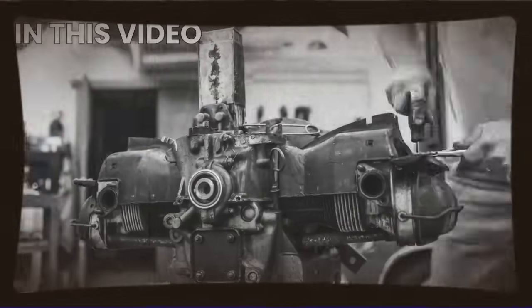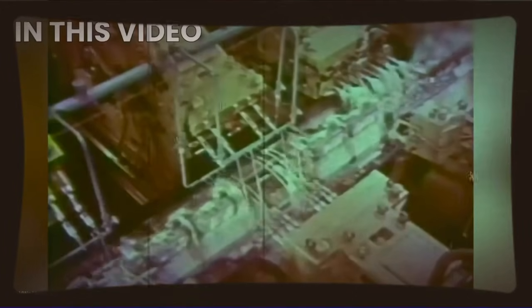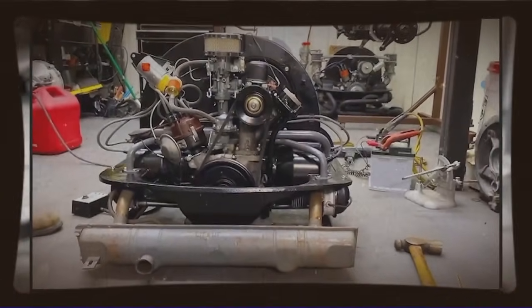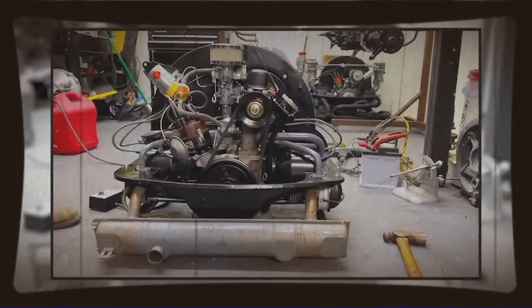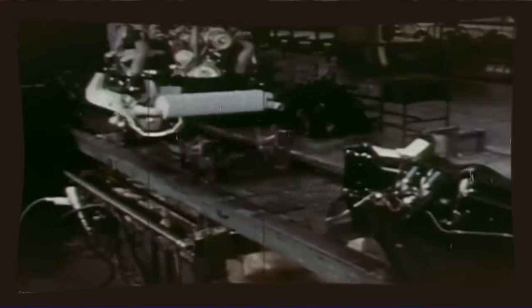Hey everyone, welcome back to our channel The Auto Vault. What if I told you a brilliant Mexican engineer discovered VW's own secret performance parts hiding in plain sight, then used them to build naturally aspirated Beetle engines making 200hp when Volkswagen themselves said it was impossible? This is the story of how one man outsmarted one of the world's biggest car companies using their own forgotten technology.